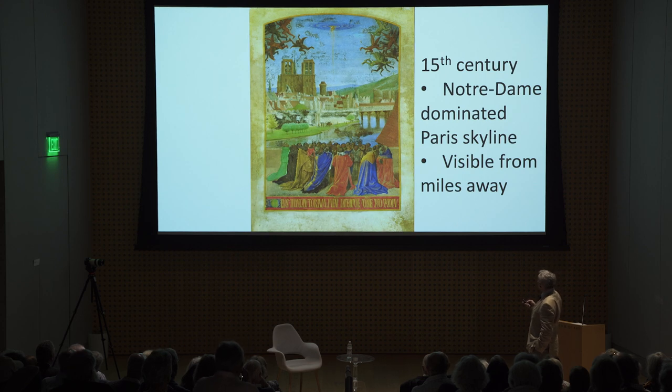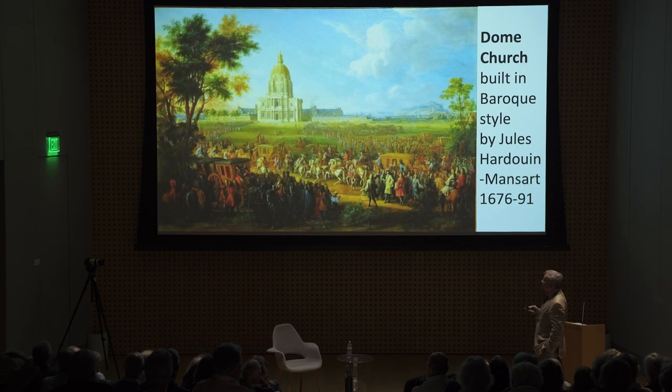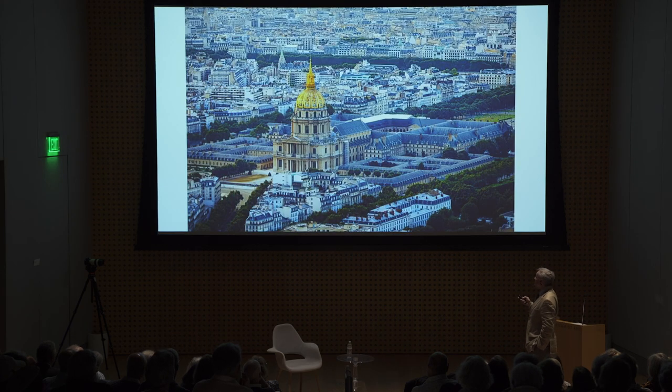Notre Dame dominated the skyline of Paris, visible from miles away. At 226 feet, the towers of Notre Dame were the highest structures in Paris. That gives a good idea of just how impressive and awe-inspiring the cathedral was — not just Notre Dame, but medieval cathedrals in every town towered over everything. Nothing equaled their magnificence and scale. Notre Dame was surpassed in height only by the construction of Louis XIV's wonderful dome church in the late 17th century.